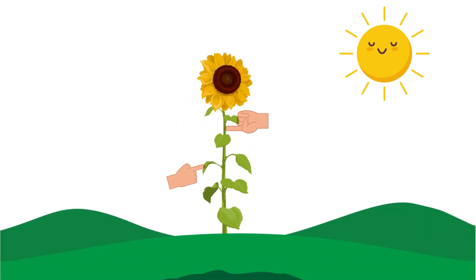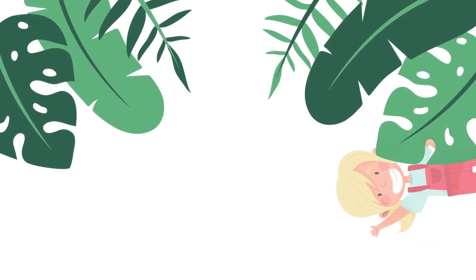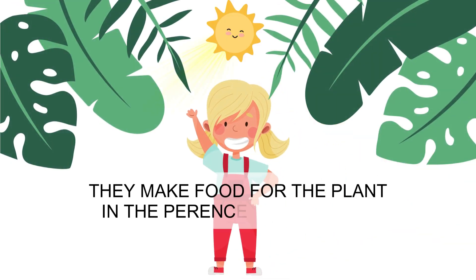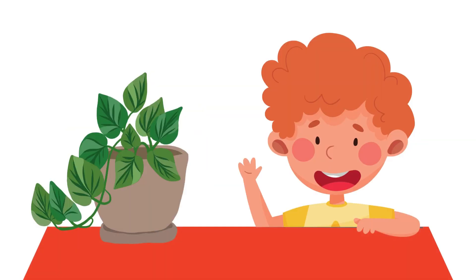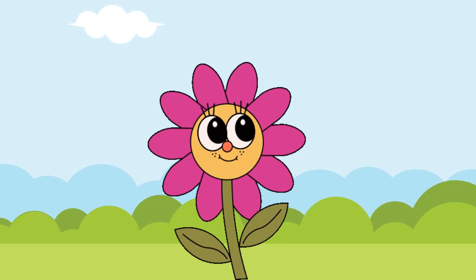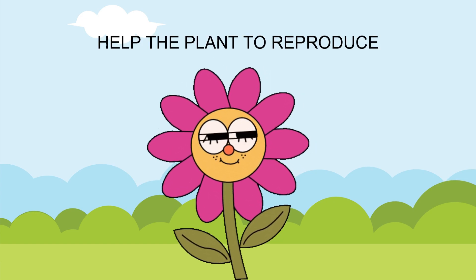Leaves are important because they make food for the plant in the presence of sunlight. That's why leaves make food. Flowers are often brightly colored and help the plant to reproduce.